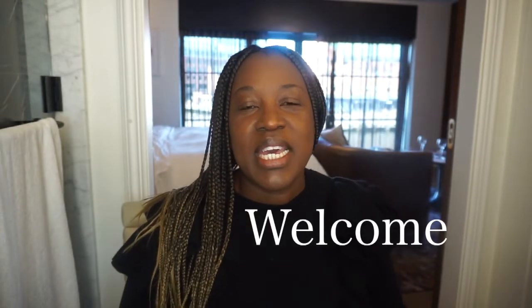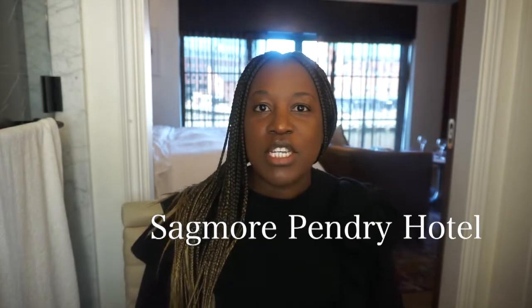Welcome back to my channel. This morning I am spending my morning at the Sagmore Pendry. The Sagmore Pendry is a luxurious hotel here in Baltimore. It is in the Fells Point area of Baltimore and this hotel is actually built on the water — it has amazing views.